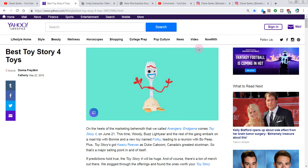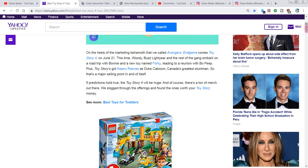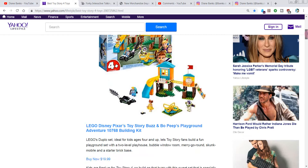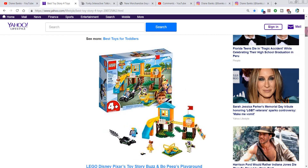Today we're going to talk about the best toys for Toy Story 4 — for the kids, for you, for whoever, on your gift list. Now these are the toys that they think are the best at Yahoo Lifestyle. You might think there are some different ones, so I hope you'll share with me in the comments if you agree, or if there are other toys you have on your list, or some that you've already gotten.